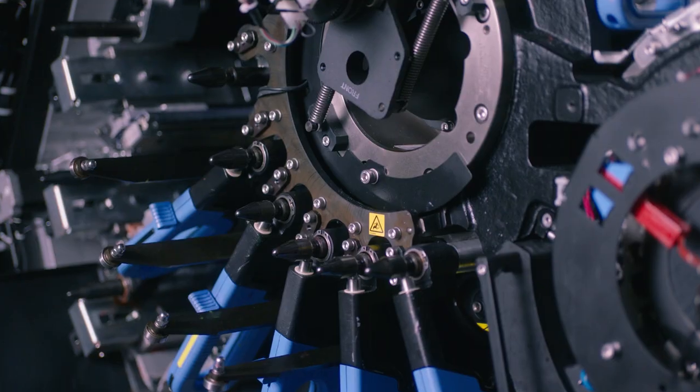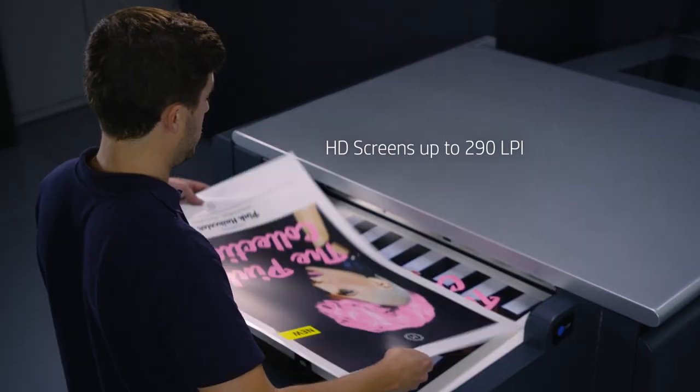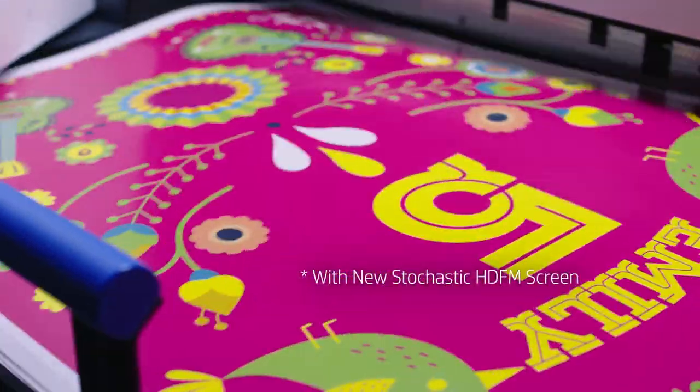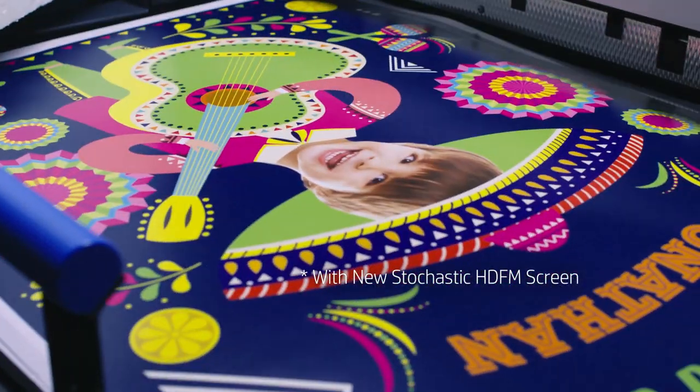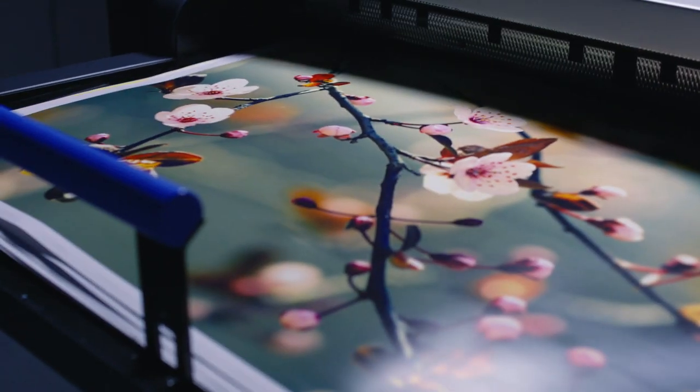It can now be equipped with an HD imaging system doubling the resolution of outputs, exceeding offset quality and eliminating the appearance of rosette patterns and more. Each print delivers exquisite art gallery quality and acutely defined details.